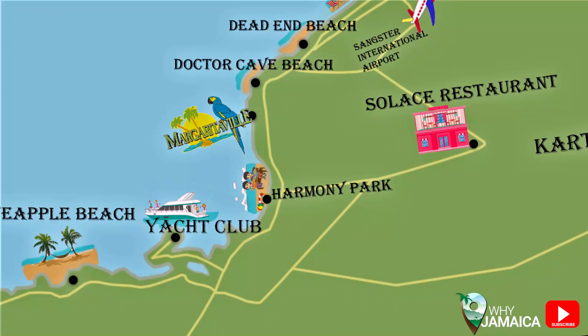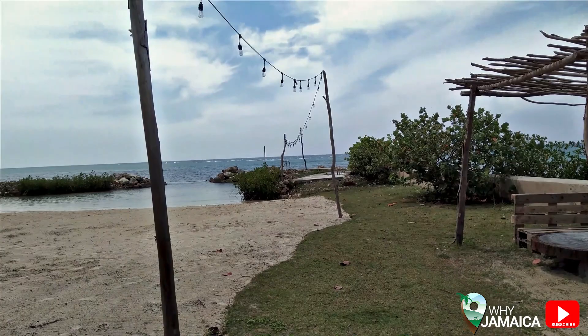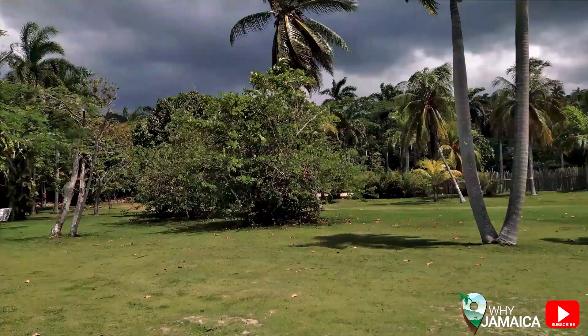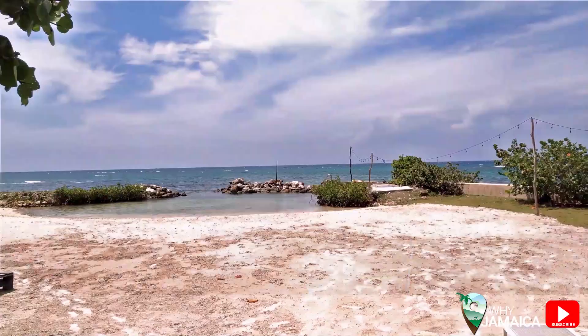Next on our list is Pineapple Beach. This beach is really beautiful, relaxing, and quiet. It's located on the border of Saint James and Hanover, so it's a bit of a drive outside of town, but it's really worth it. They have a beautiful dining area, a great restaurant, and a bar with really affordable prices. The beach also has a big lawn area where they host yoga classes on Wednesdays, live band on Thursdays, and a party vibe with a live DJ on Fridays and Saturdays.